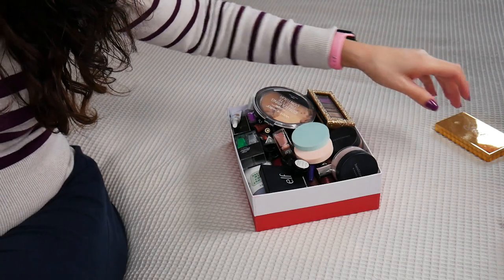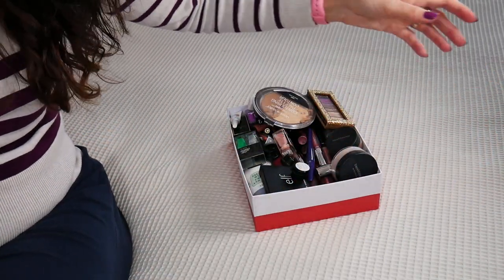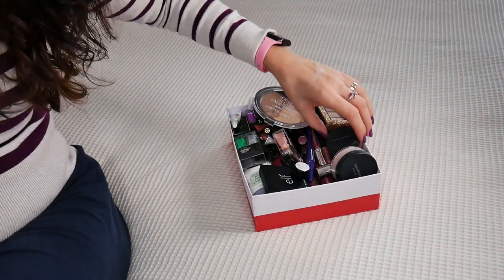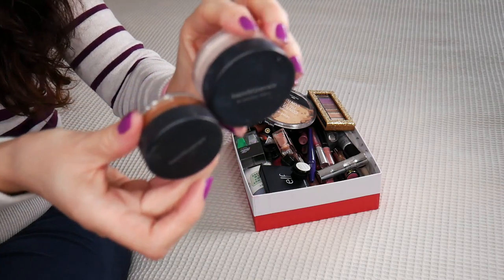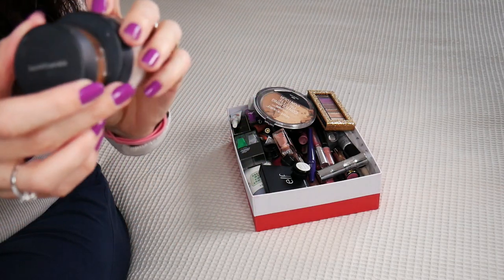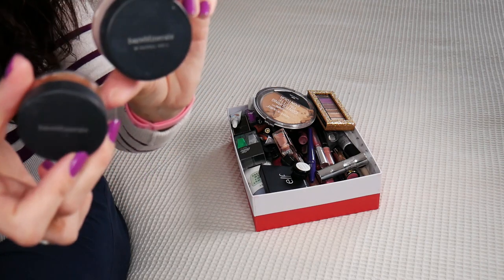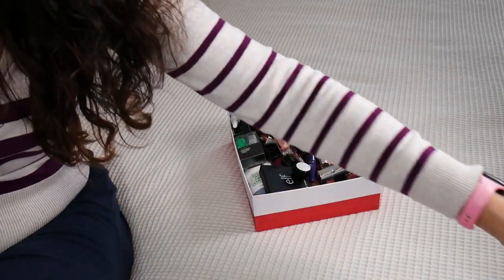I have other foundations that I enjoy, including from L'Oreal. A few sponges that I don't like — this kind of sponges. A few Bare Minerals Original powders: this is the Mineral Veil and this is the bronzer. I believe I already decluttered the foundation, so this is what I have left, but I just don't dig for this product anymore.